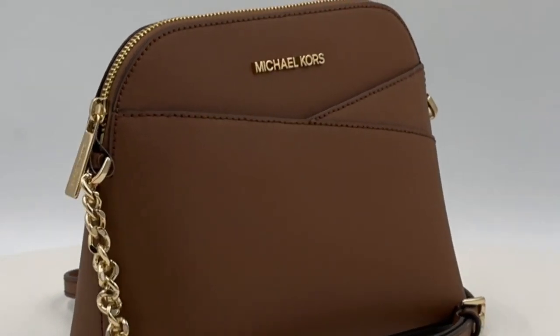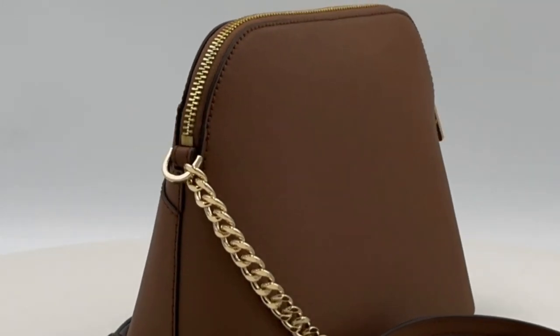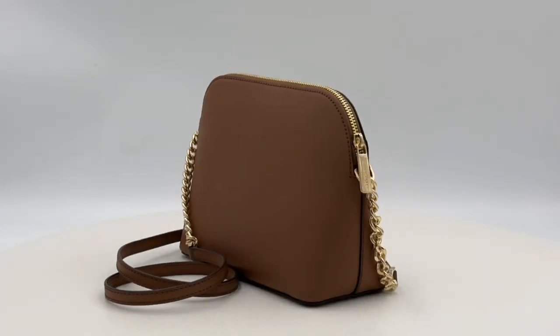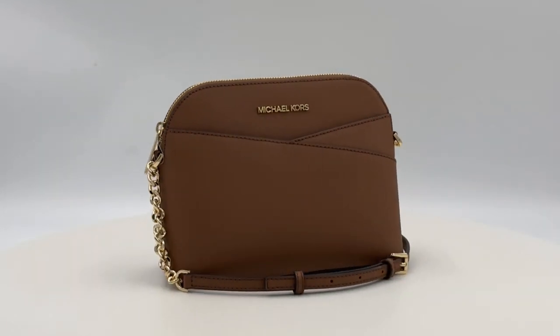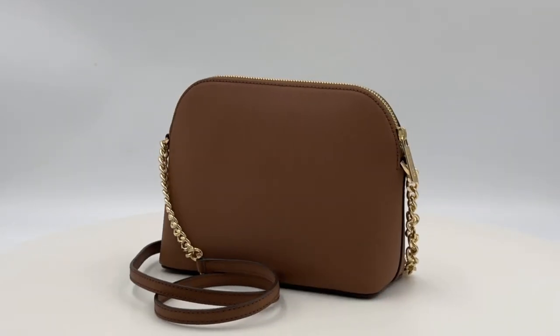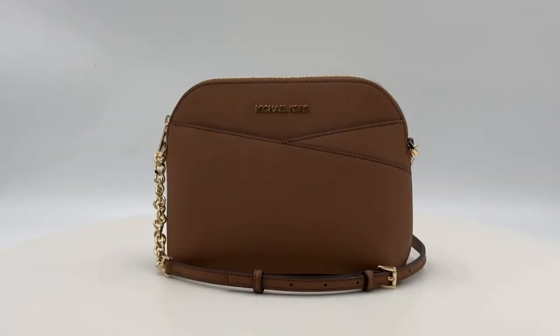At a length of 8.7 inches and a depth of 3.5 inches, this cross-body beauty offers ample space without compromising on style. The Michael Kors Jet Set Travel Dome Cross Body is more than just an accessory — it's a character statement with its distinct brown hue.